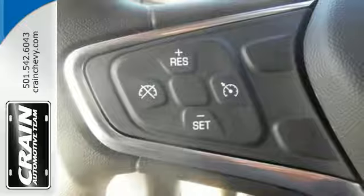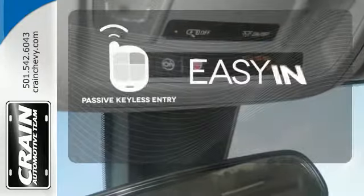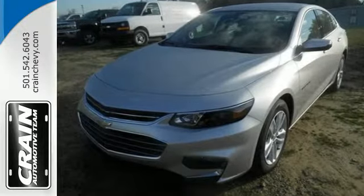OnStar is on standby for when you need it most, and StabiliTrak will help you stay on the road. Stop searching for your car keys in your purse or pockets with Passive Keyless Entry. Get used to the attention. This Malibu delivers eye-catching style and performance that makes every drive a thrill.